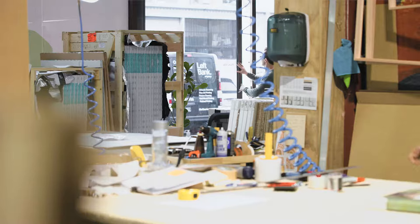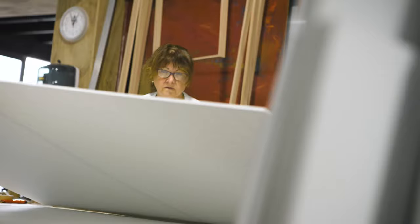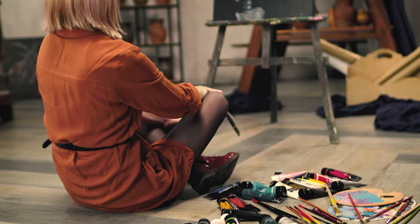My name is Toby Sim. I am the Managing Director of Left Bank Art Group here on the Gold Coast in Queensland. We are a family-run printing and picture framing business servicing artists and the interior design industry.